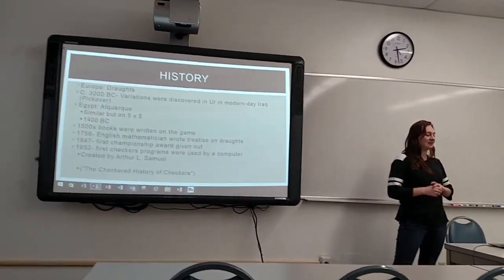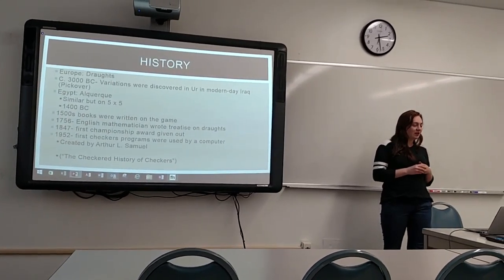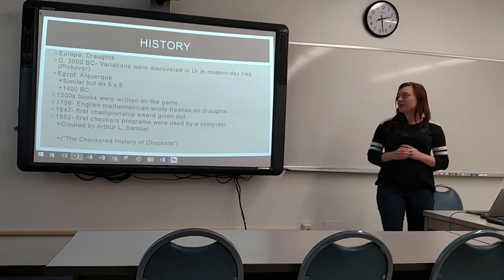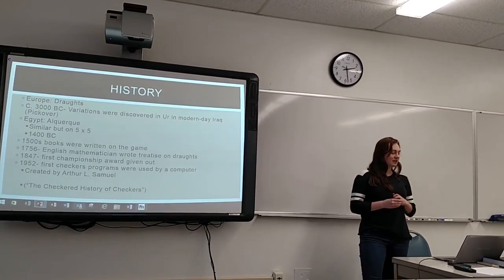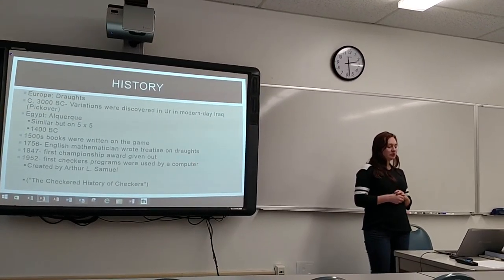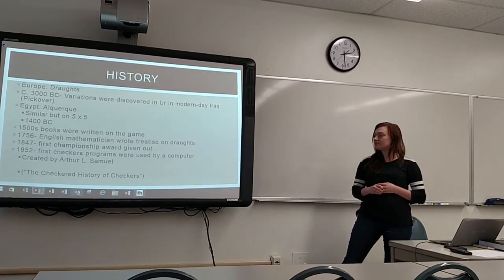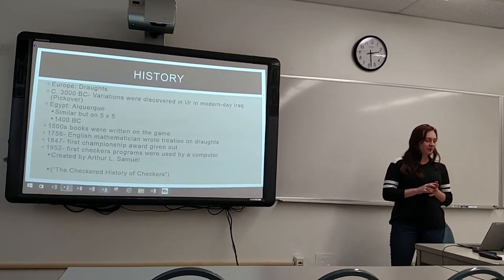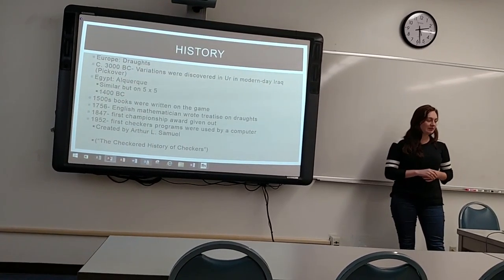It has plenty of different names. In Europe it's called draughts, though some sources use two different names. In 3000 BC, variations were discovered in Iraq, and that is the variation most commonly used today. In Egypt, one was created on a 5x5 board, with traces found dating to 1400 BC. In the 1500s, books were written about the game, and in 1756, an English mathematician wrote a treatise on draughts. In 1847, the first championship award was given out for checkers, and in 1952, the first checkers program was created by a computer, made by Arthur L. Samuel.